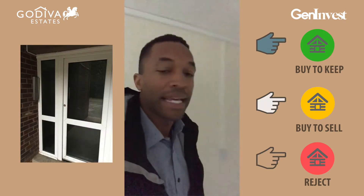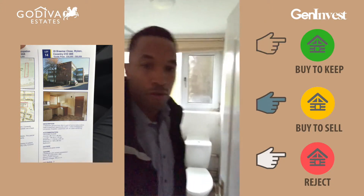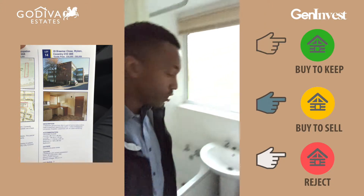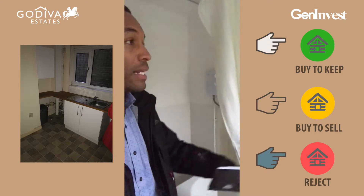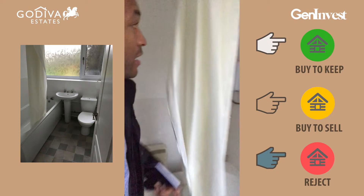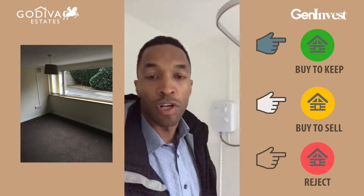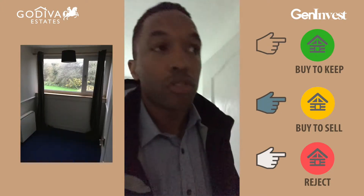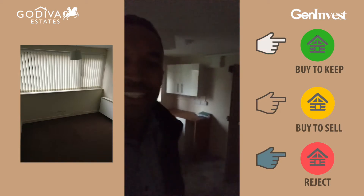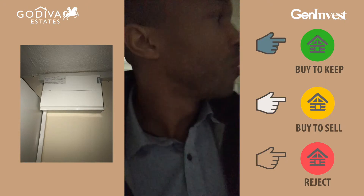We've got the bathroom here — all white goods. The bath and everything looks okay, decent shower. The electrics aren't on at the moment so we can't test anything, but looking at it, not too bad. Then we've got an open-plan kitchen — you won't be able to see that too well since it's quite dark in there, but it's a good size.